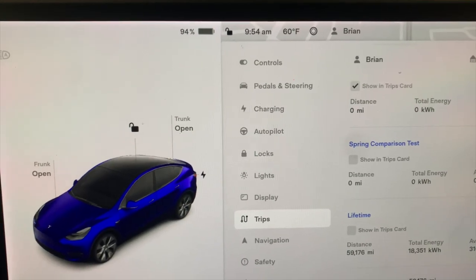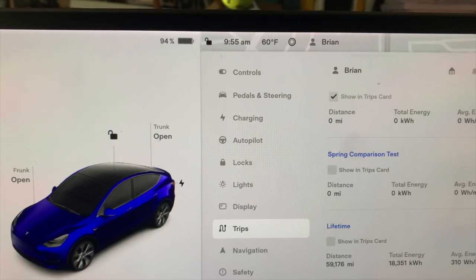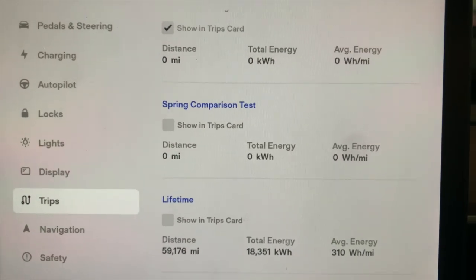It's almost 10 a.m., 94 percent. Really didn't need that today but I'm trying to keep it consistent with the winter tests. I started a new trip here so that'll keep us on track and we'll do the same route we did in the winter. Let's get moving.